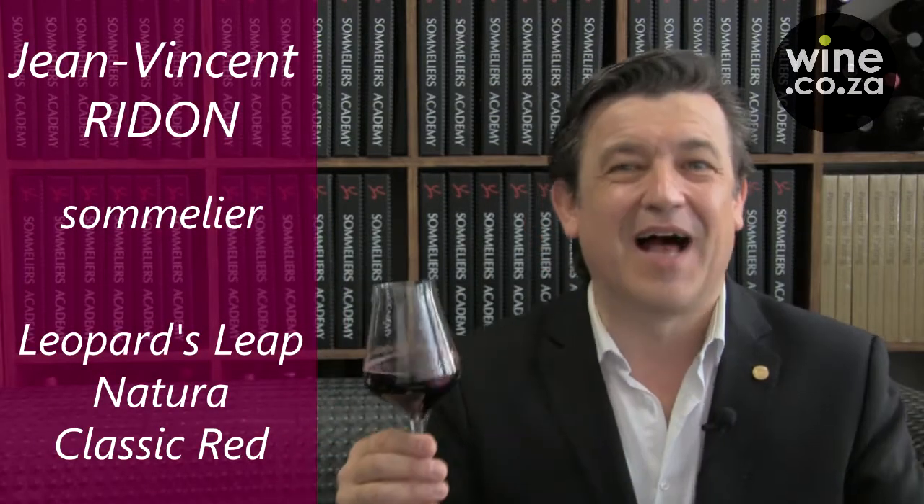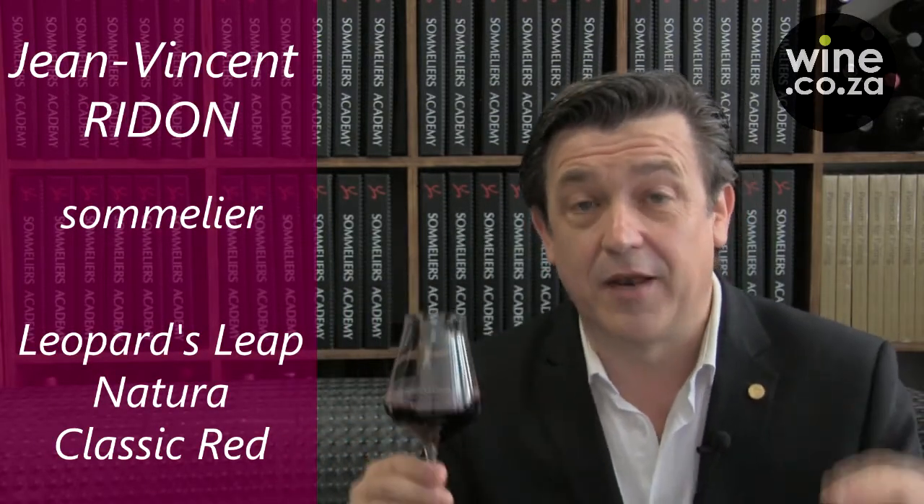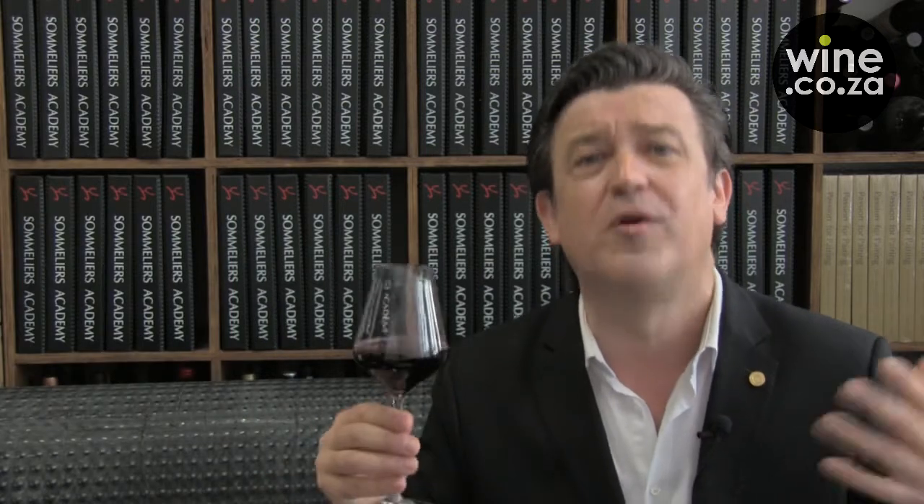Welcome to Speed Pairing. Dealcoholized wines are here to stay. They're not a fashion and they're not just a reaction to modern day's prohibition, but an option that every decent sommelier should have on the list.